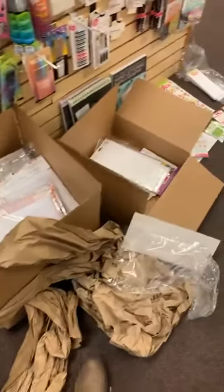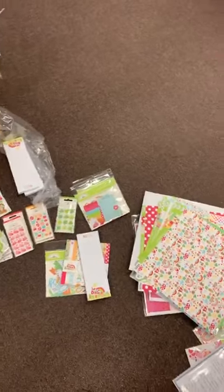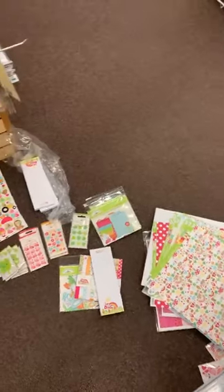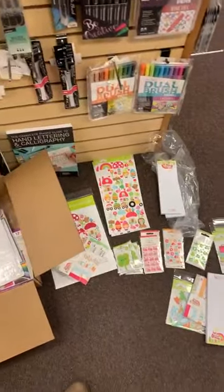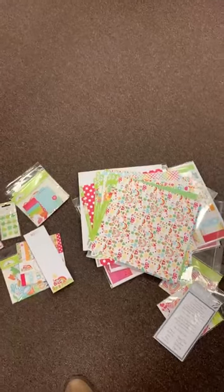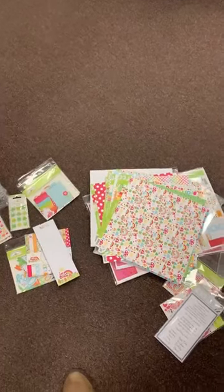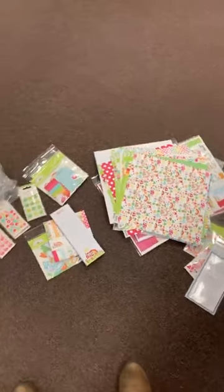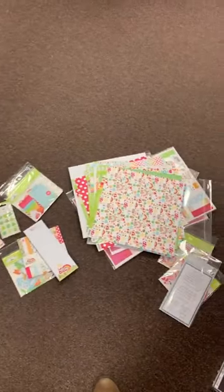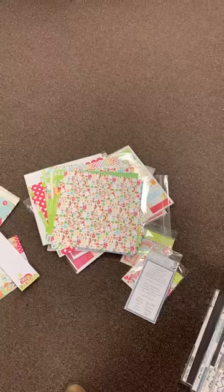That is my hot mess here on the floor — as you can see, all kinds of fun Doodlebug Designs stuff. So if you're hitting me on replay, leave me a little note in the comments about what you're loving. If there's anything you want me to pull for you, leave me that too, and we'll get all that ready for you guys tomorrow. Thank you so much. Have a good evening and I will talk to you tomorrow.